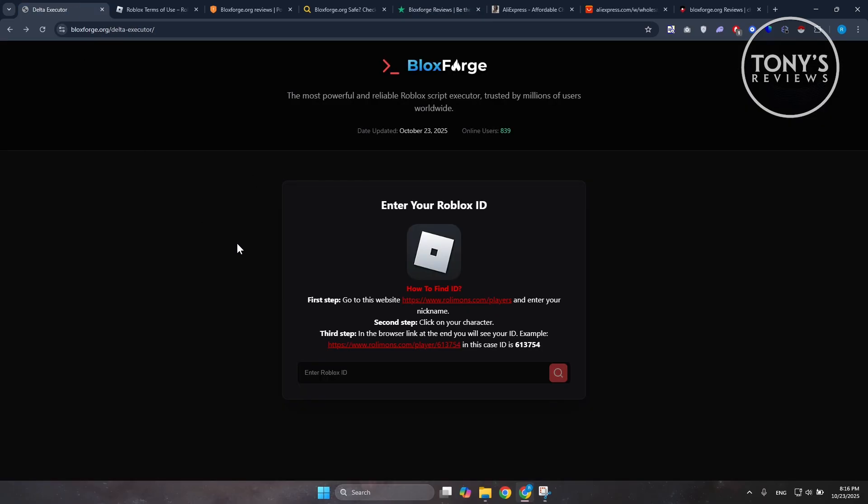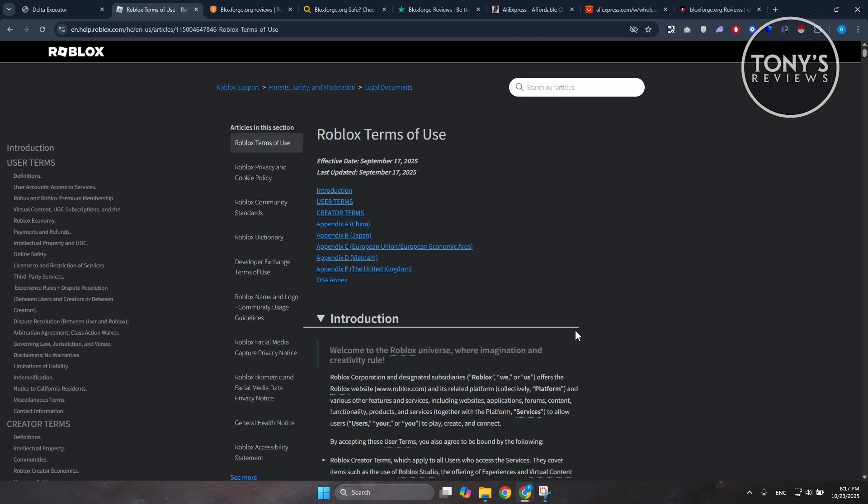First things first, the website and the nature of what BloxForge promotes breaks the rules. Injecting executors or using cheats violates Roblox's terms of service. If Roblox detects it, your account can be suspended or permanently banned. That's not a small risk — it's permanent loss of your account, items, and progress, which is kind of risky.